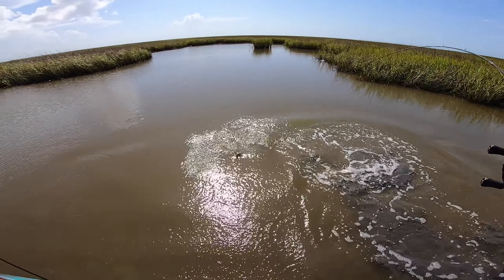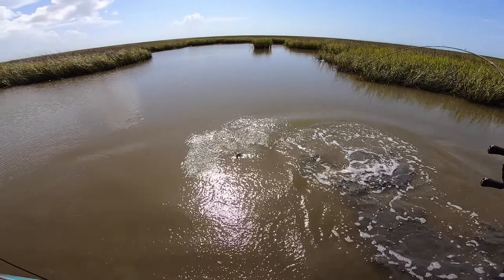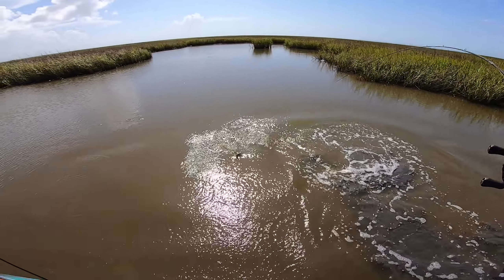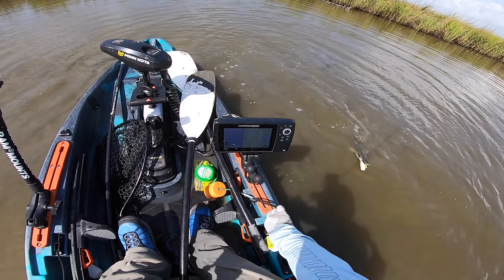It's super shallow here — oh my gosh, so shallow. The autopilot's handling it good, still got the motor down, let's lift her up just a little bit. That might have been a redfish right there that I just spooked. Since it's pretty shallow here, they're going to be lying in the mud — we just have to get lucky and throw it right in their face. Yeah, that was a red right there.